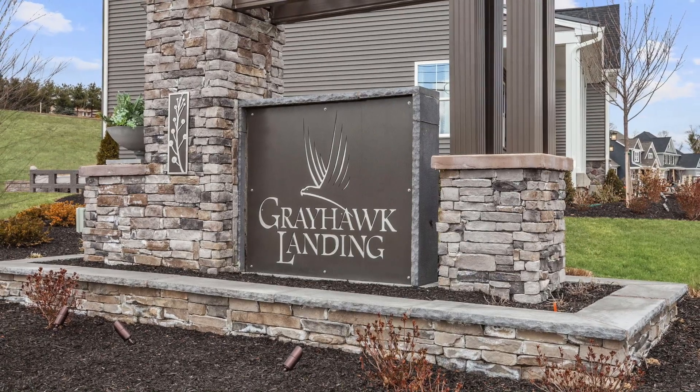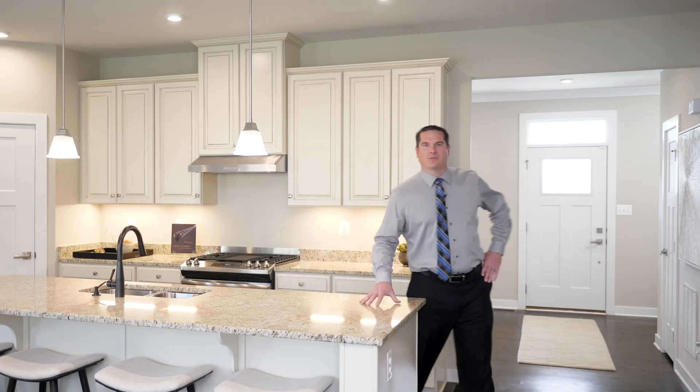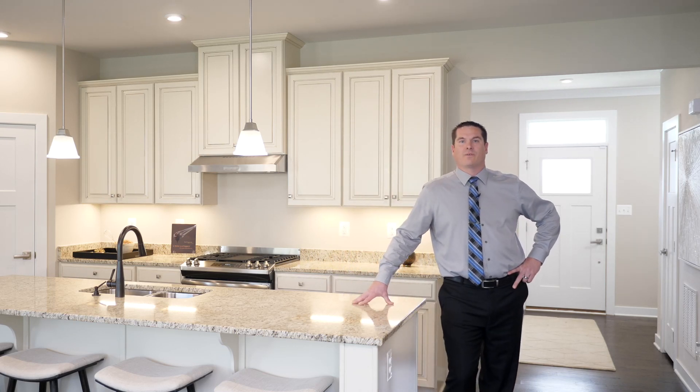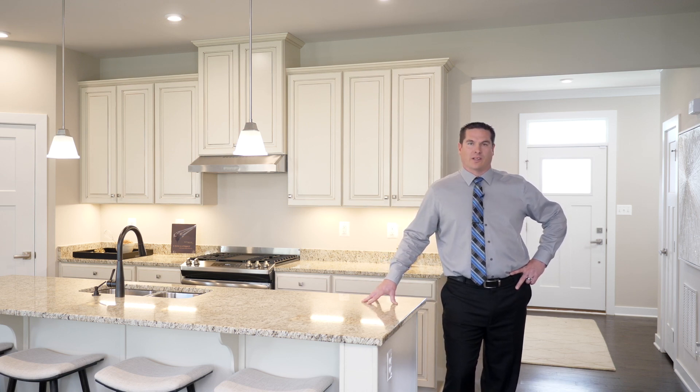Welcome to Greyhawk Landing, where scenic beauty meets modern conveniences. Hi, I'm Pat — thanks for checking us out. So you're looking for a new home for you and your family? I'm sure there's a lot on your must-have list. Let's see if we can't check them all off at Greyhawk Landing.